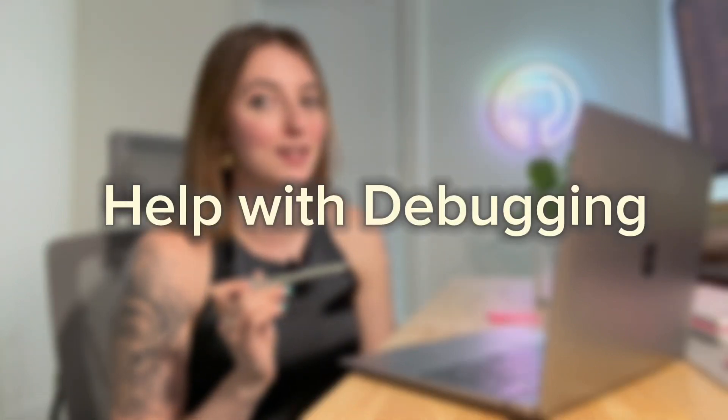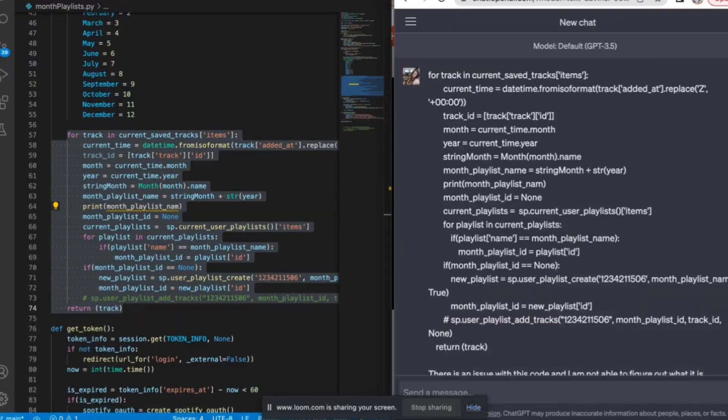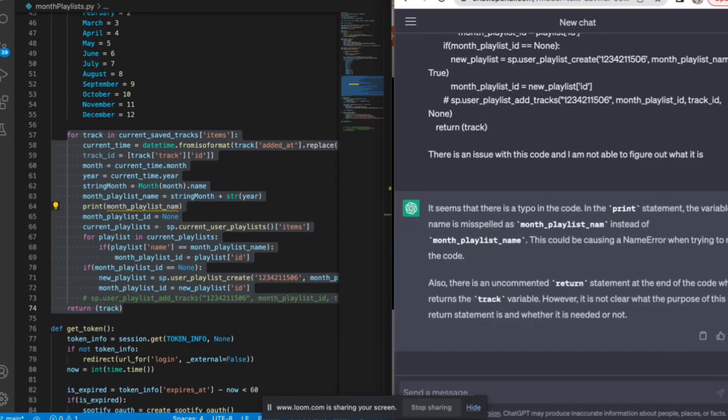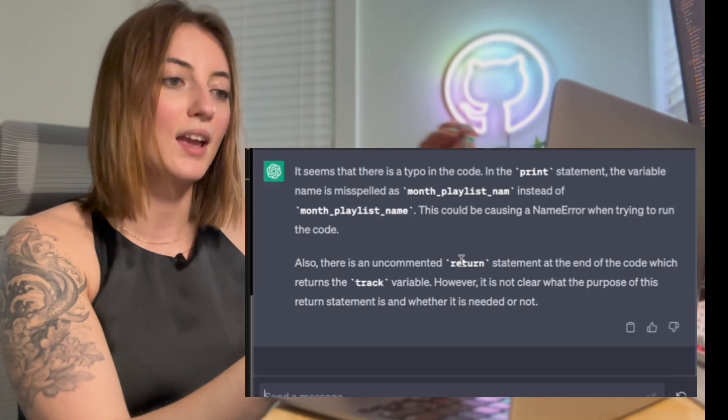Another wonderful thing ChatGPT can do is help you with the debugging process. As a beginner, it can be tempting to immediately go to ChatGPT when you have a problem with your code, but I do challenge you to give yourself a little time to struggle and try to figure it out — in that struggling time, you actually learn a lot. But after a certain period of being blocked, ask ChatGPT. Here I'm copying my code that has an issue, pasting it in and asking it to find the issue. Right away it spots a typo in my variable naming — I forgot the E at the end of 'name.' Super helpful.